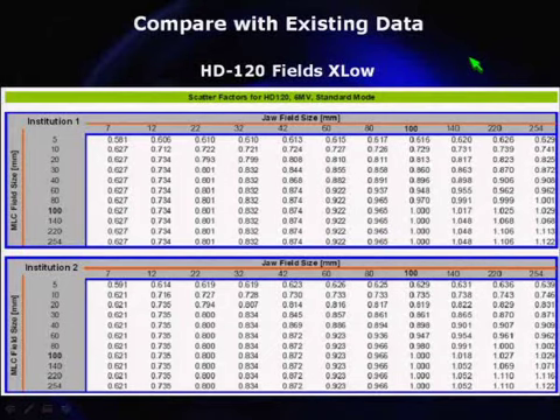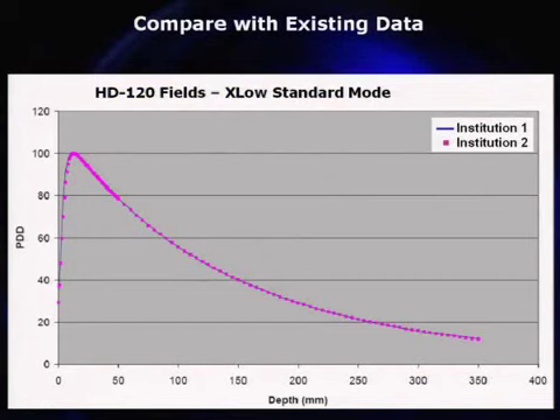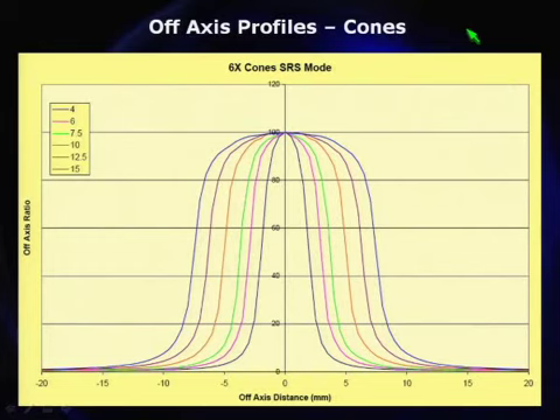The same idea applies to the HD120. For the smallest fields, two different institutions got values of 0.58 and 0.63 at one site, and 0.59 and 0.62 at another — remarkably similar from machine to machine. As you collect your data, see if you can find other data to compare to. Percent depth dose as a function of field size: as you go smaller, you may see a shift of Dmax towards the surface. For a 5-millimeter field, Dmax might be around 1.2 cm versus the nominal 1.5 cm.